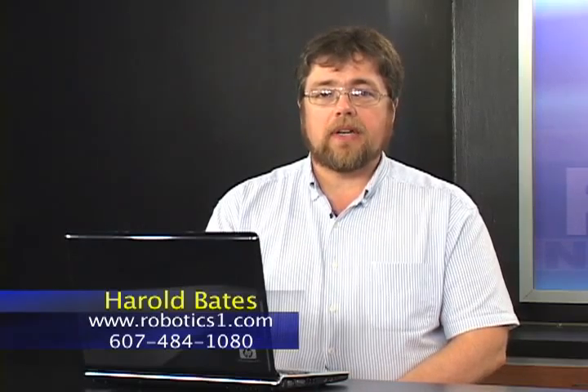For real help with your virtual adventures, call RoboticsOne. Call 607-484-1080 or visit us on the web at RoboticsOne.com. Let us show you the virtues of virtual computing. For RoboticsOne, I'm Harold Bates.